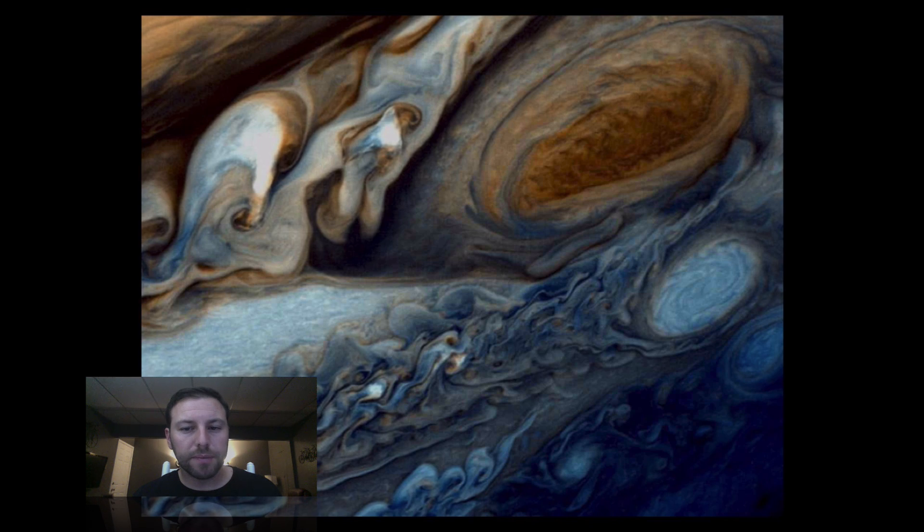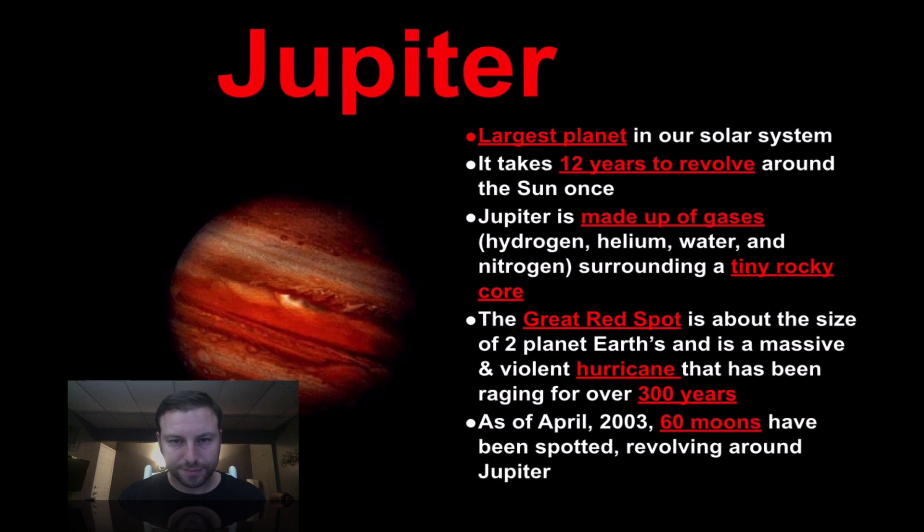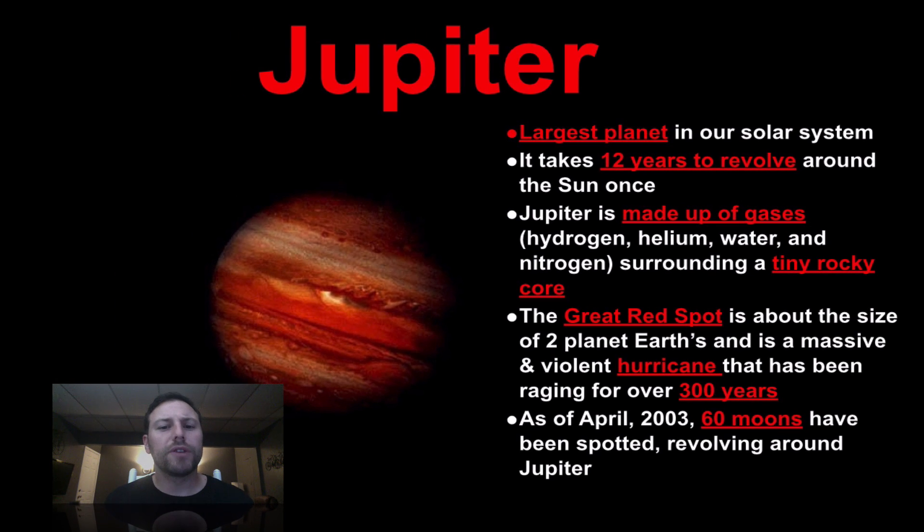Our first Jovian planet moving outwards from the sun is Jupiter. This is the Great Red Spot up here — a massive hurricane partly fueled by the rotation of this planet. It takes 12 years to revolve around the sun, is made up of mostly gases with a very small rocky core, and it also has 60 moons.